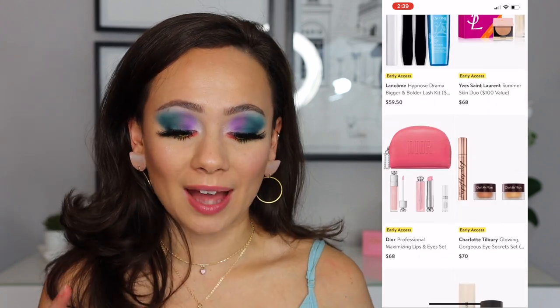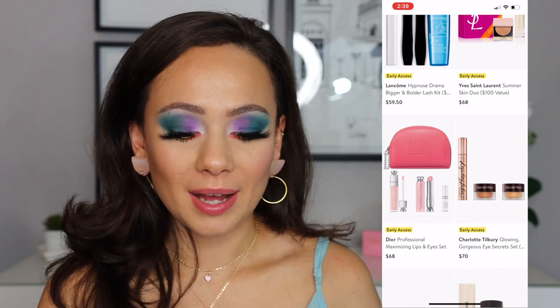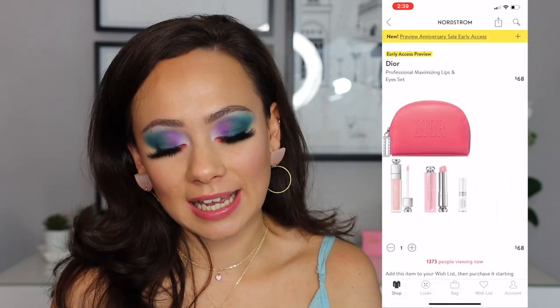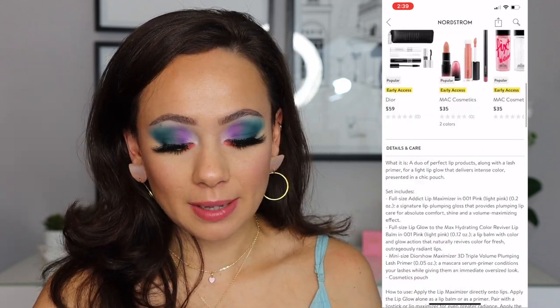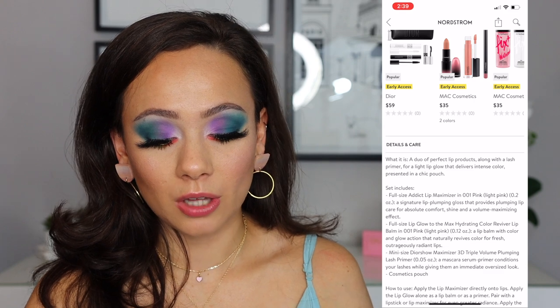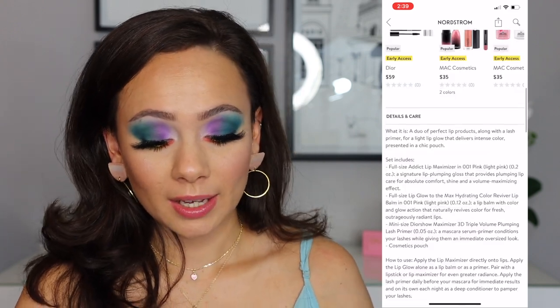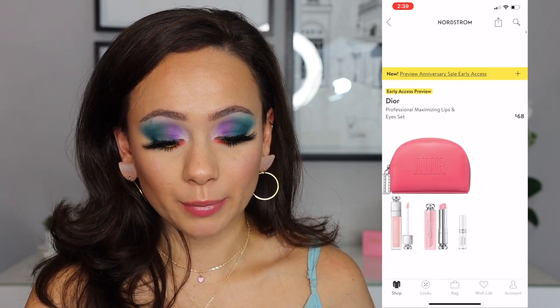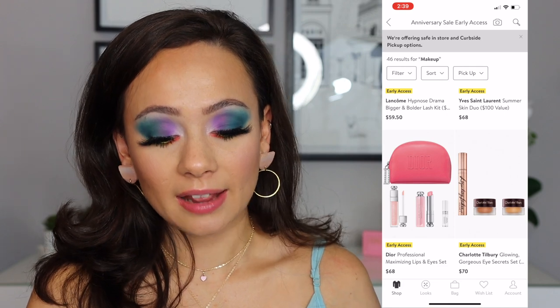Dior with this super cute pouch — they kind of use the pouch as an excuse to up the price — but this is a set that I would be interested in. You get the cute little Dior pouch, and then what do we have? The Lip Maximizer, a Lip Glow to Max Hydrating Color Reviver Lip Balm, and a Lash Primer. I like that set. I don't necessarily know that it's a bargain, but I like it.